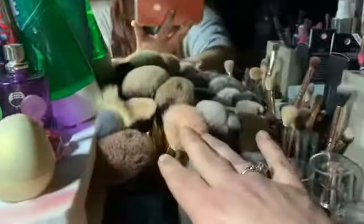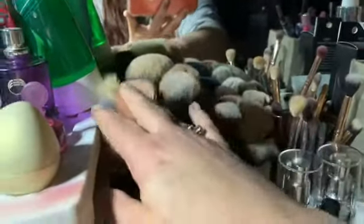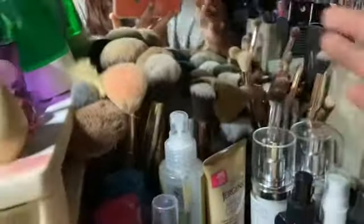Another EOS lip balm. This is where I keep my face brushes, blush brushes, and eye brushes. So when you hear that sound when I'm doing a video, that's what I'm reaching for.